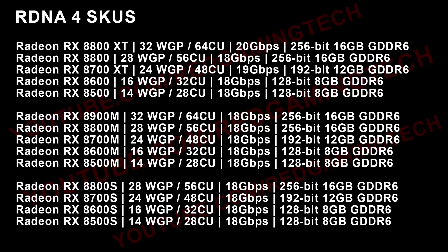The RX 8800 XT is 32 workgroup processors — or 64 compute units — 20 Gbps, 256-bit, 16 GB. So pretty much that is the fully enabled die. Then we have a cut-down variant, the 8700 XT. The memory is 192-bit, and we also have 12 gigabytes of RAM, presumably. The memory is running at 19 Gbps, with 24 workgroup processors or 48 compute units — 2 CU per 1 WGP. It's presumed that this is where the Infinity Cache is going to be 48 megabytes.